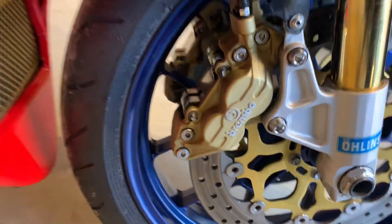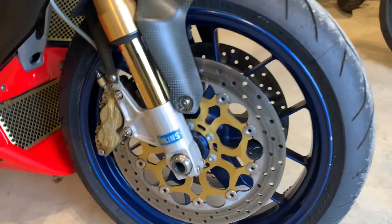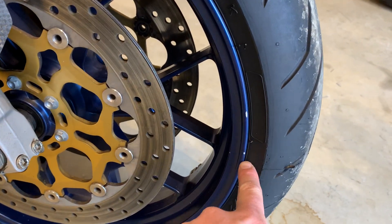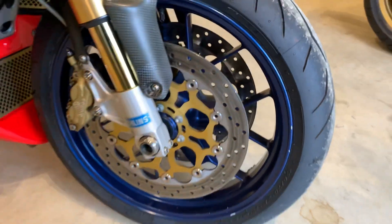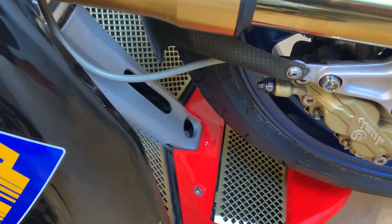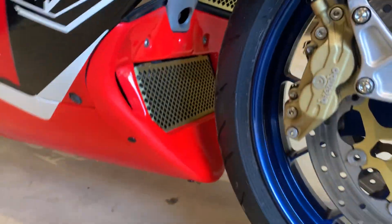Calipers are really nice and tidy, as are the rotors. Wheel paint on the whole is extremely good. There are the odd tiny chips, probably from tyre changes, but on the whole extremely clean. It's got the rad guards underneath so it's very nice and tidy in there.